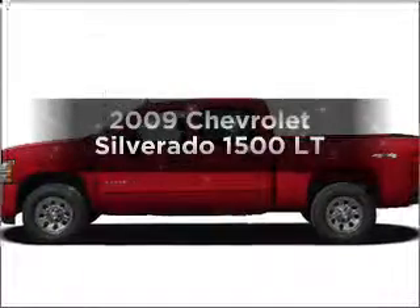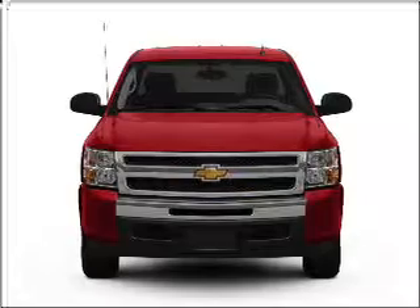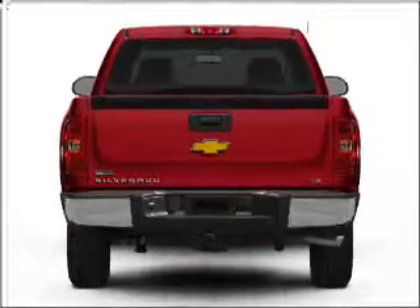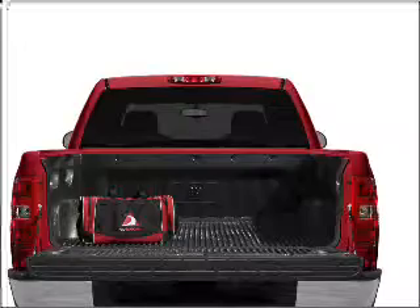Get noticed in this 2009 Chevrolet Silverado 1500. Travel the roads in style and comfort in this great vehicle. With a powerful 8-cylinder engine connected to a smooth shifting automatic transmission, the anti-lock braking system will help deliver you safely to your destination.